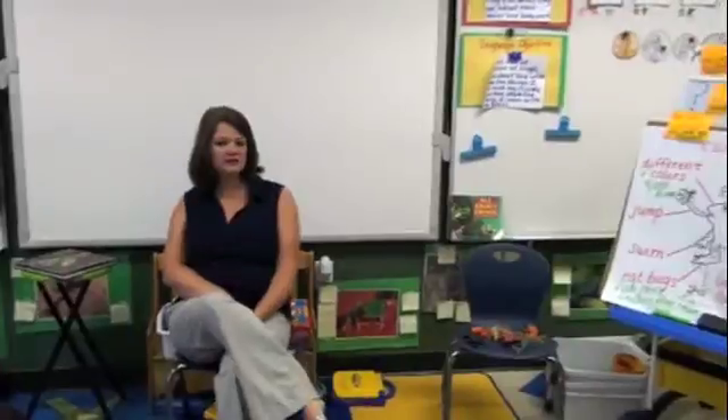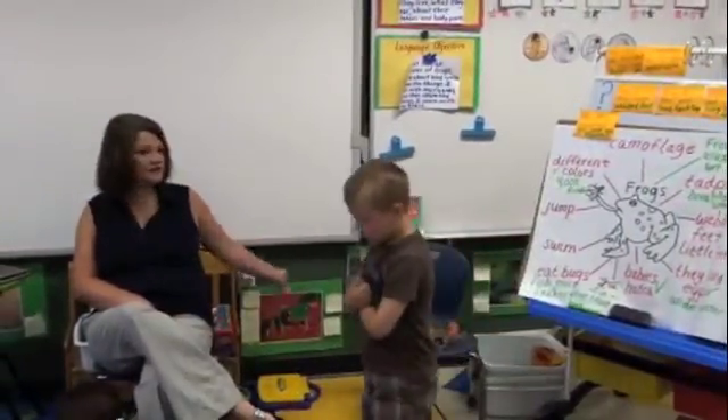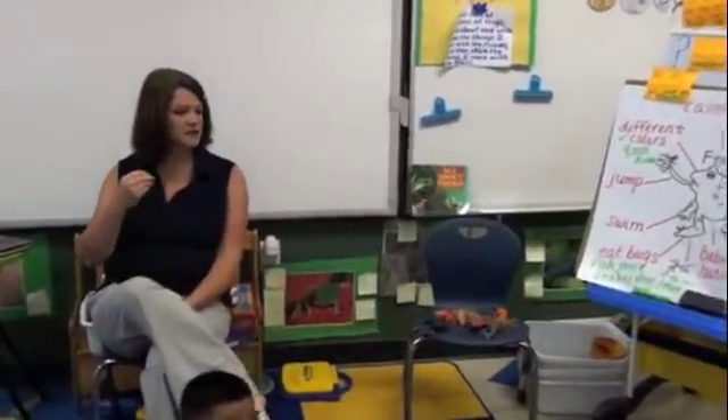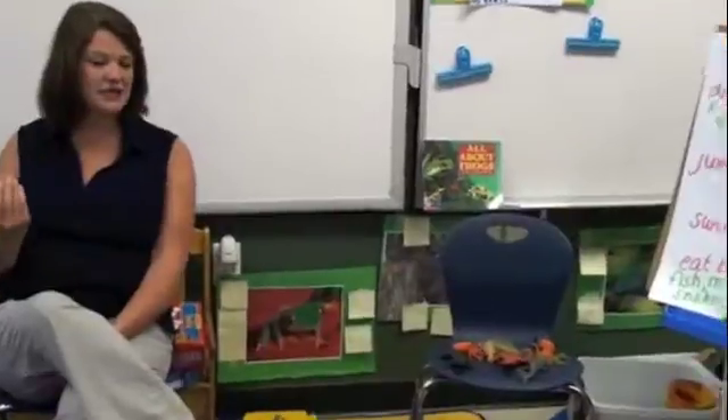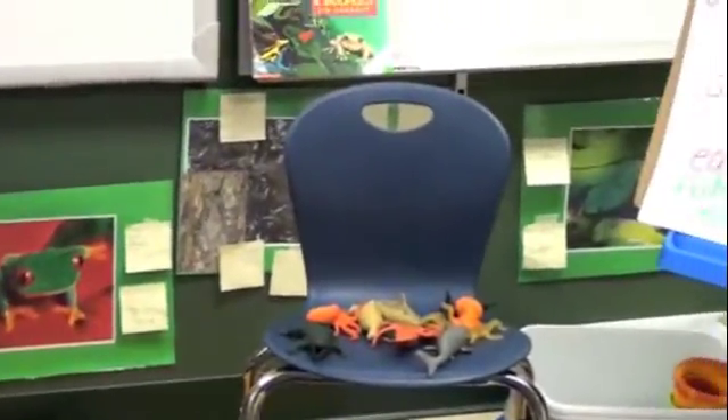You had an interesting unit that you studied about frogs. Could you tell us a little bit about the content you wanted your students to learn? Well, the most important thing to me was to build their background — what they already knew about frogs — and let them find out by looking at pictures posted around the classroom on a gallery wall, where the kids made connections to previous learning and told me everything they knew about frogs before we began.